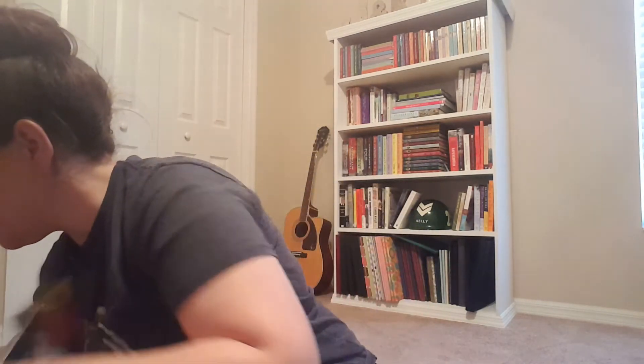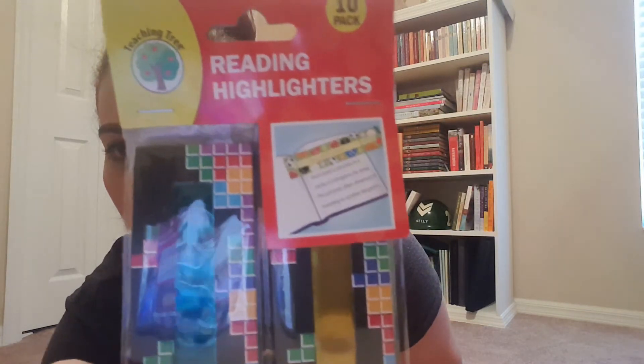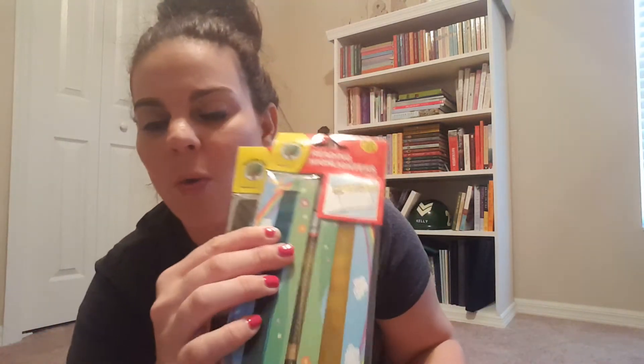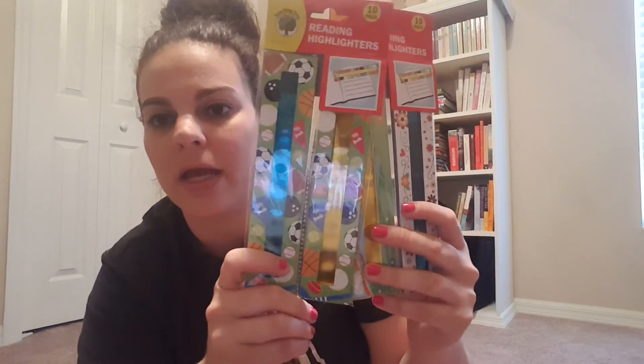I got some of these, which I had seen on Instagram — I had never seen them before in my store. These are reading highlighters; the student can hold them over the words to highlight. I got one for me, one for my work wife — my ESE resource teacher across the hall — and two for my prize baskets. I thought that was really cool, something new.